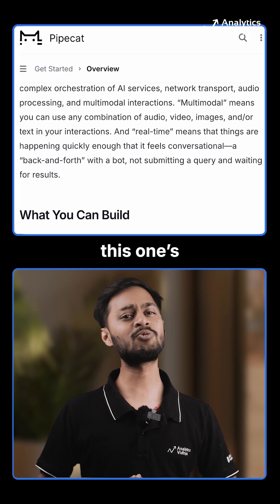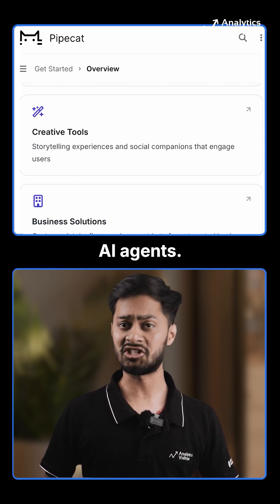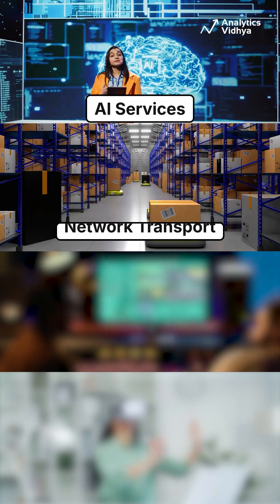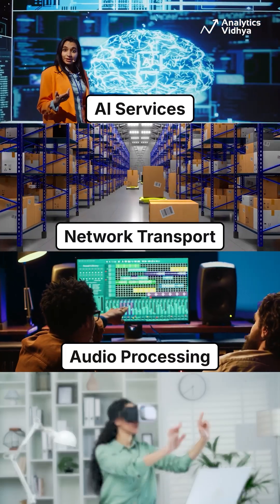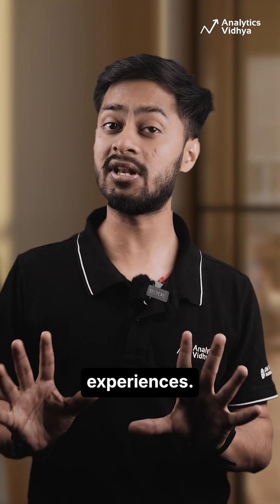Number three: Pipecat. If you are into Python, this one is for you. Pipecat is a full-stack framework for building voice and multimodal AI agents. It handles complex orchestration of AI services, network transport, audio processing, and multimodal interactions, allowing you to focus on creating engaging experiences.